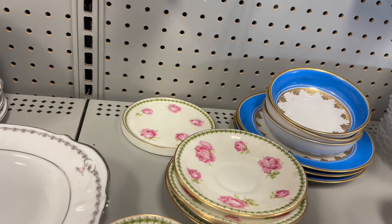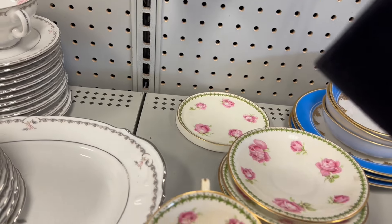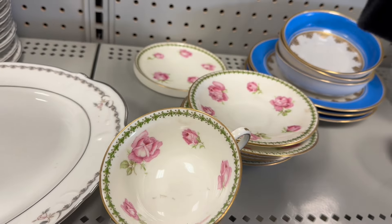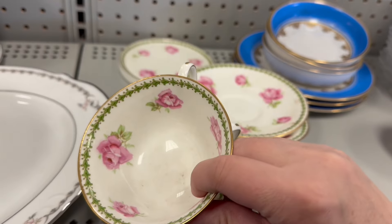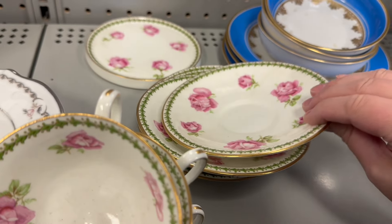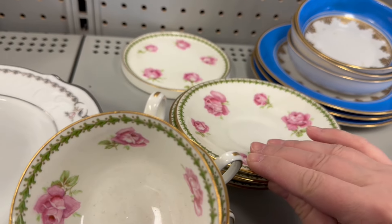I don't think I can beat $0.99 for teacups. I would love to get the plates with them, but they're $2.98 for the plates. So... mmm.